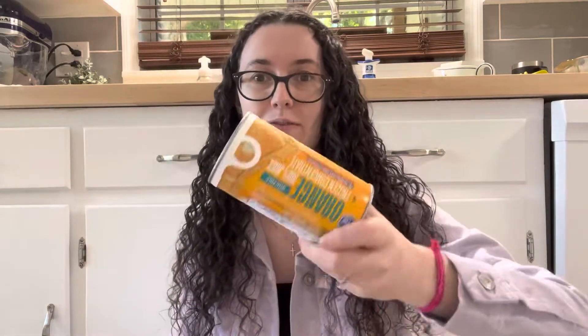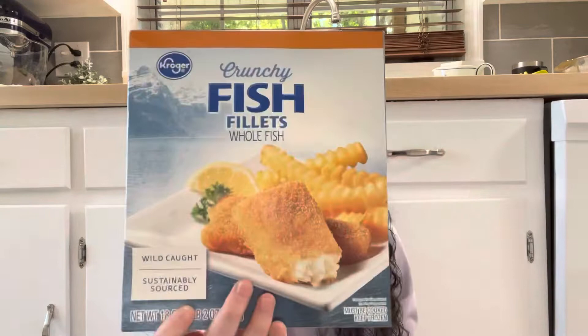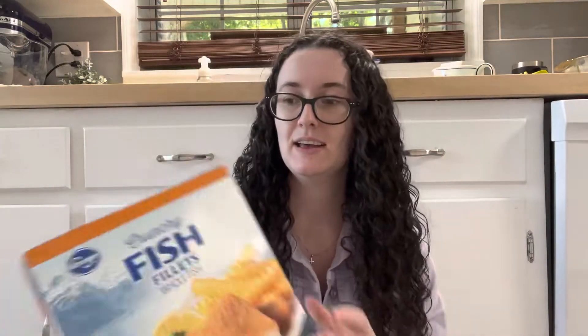And then I got four of these — well, two of them are going to my mom because this was just such a great deal. They were $0.79 for frozen orange juice concentrate. I'll have to stick those in my freezer shortly. Then another freezer item: two boxes of crunchy fish fillets, the Kroger brand, for $2.79. They don't even go bad until December 30th, 2023.